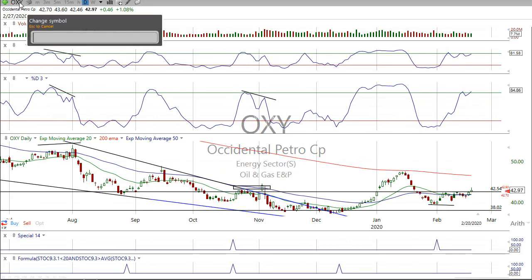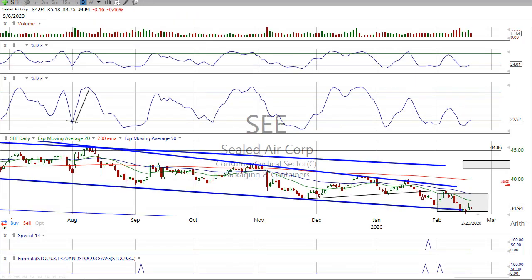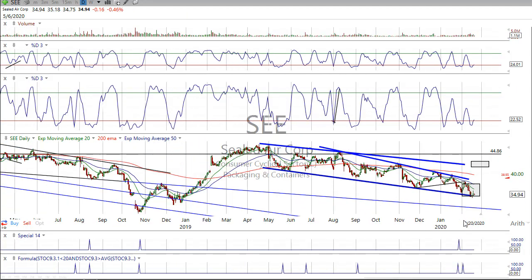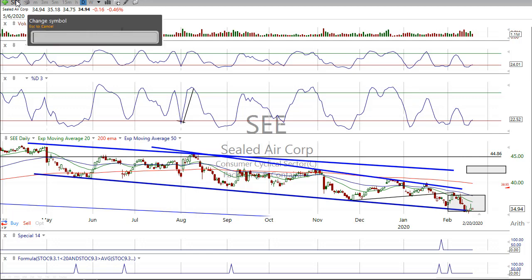CSE — it's right on this buy zone here. Long channel, right on the lower trend line. It's coiled up. I'm not adding to it.